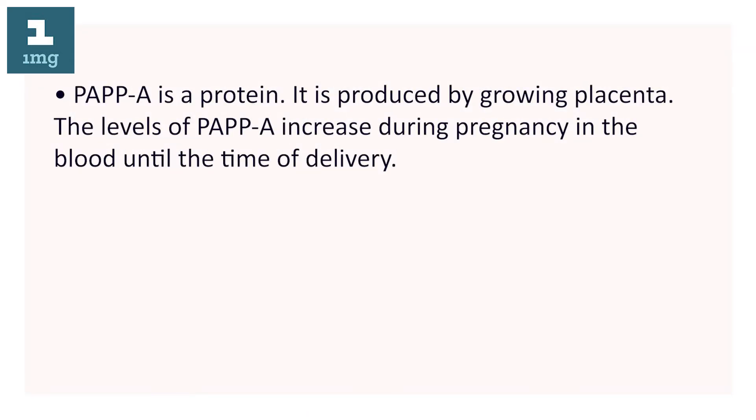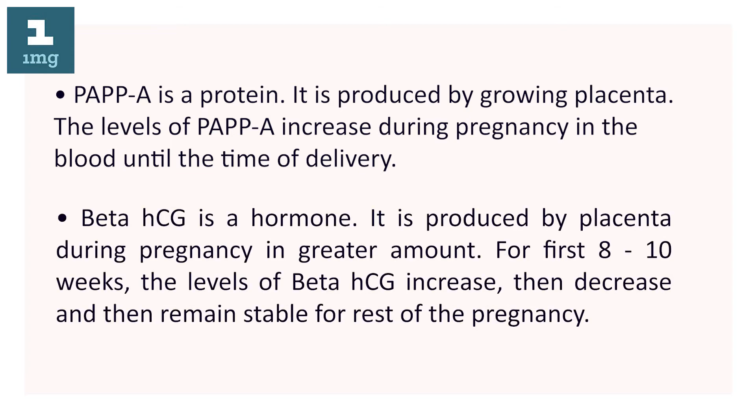PAPP-A is a protein. It is produced by the growing placenta. The levels of PAPP-A increase during pregnancy in the blood until the time of delivery.